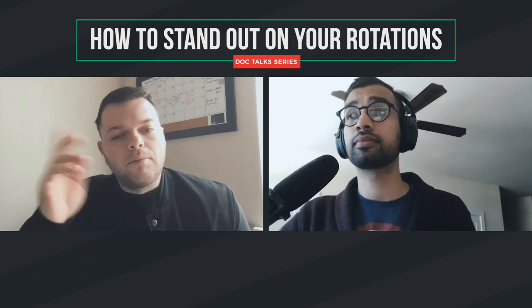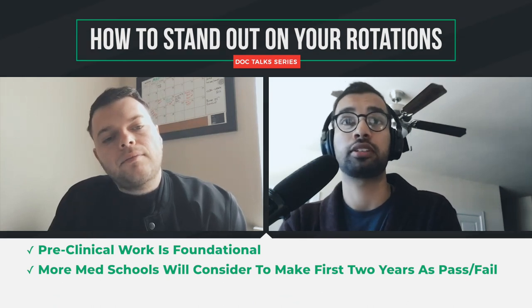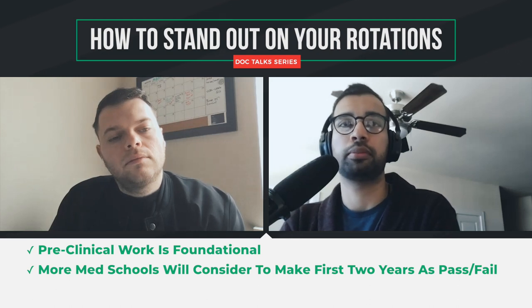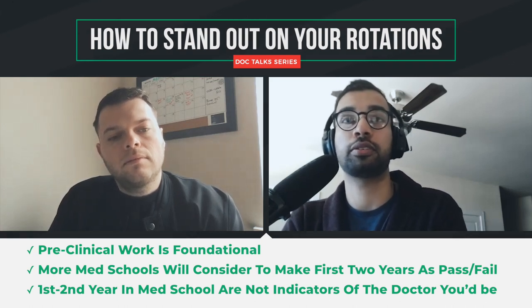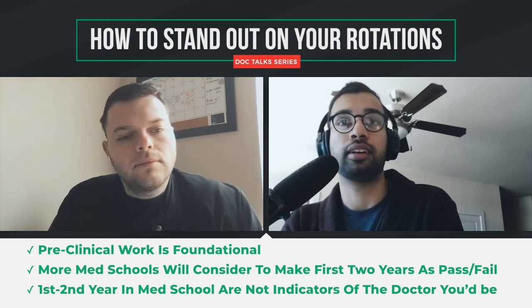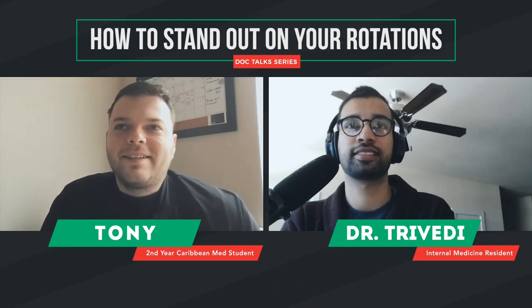So in essence, the pre-clinical years are there just to build the foundation for the stuff that actually counts. Exactly. Over the years, more and more schools will make their first two years pass/fail — my institution did that when I started. Residencies are realizing that pre-clinical grades are less of a data point and honestly not the most correlative of how good a future doctor you are. It doesn't matter if you did amazing your first two years if you can't take care of a patient. Clinical knowledge stuck in your head is useless. So if it's there they may look at it, but it's not a highlight of your application.